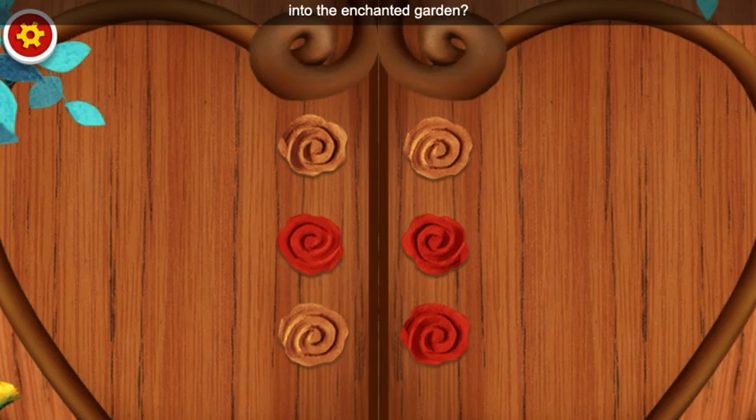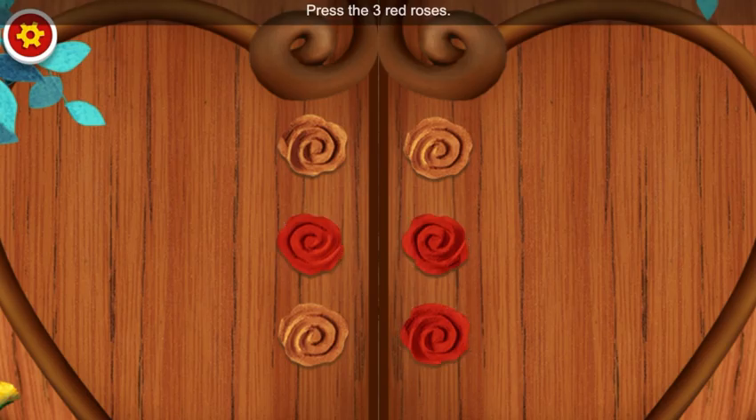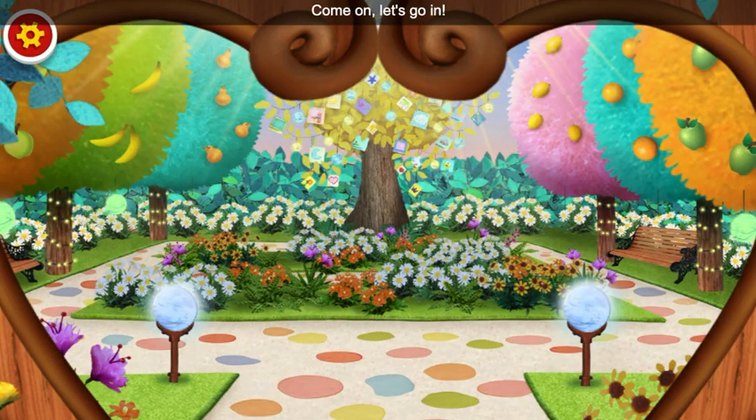Do you know how to get into the Enchanted Garden? Press the three red roses. One, two, three. Whoa! Come on, let's go in!